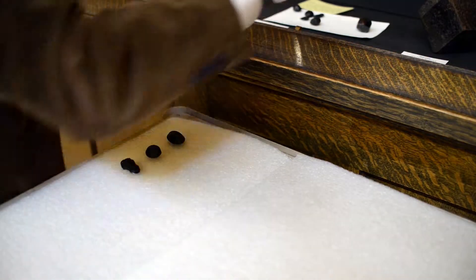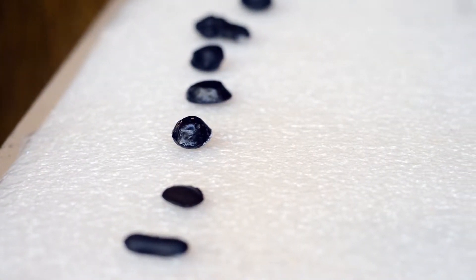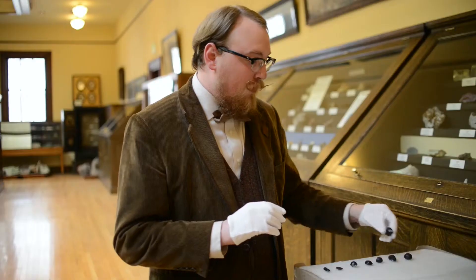The word tektite is derived from the Greek word tektos, which means to melt or melted. Tektites were first described in China about 900 BC, and until the 20th century most scientists didn't know how they were formed. Even today, there's debate about their formation.